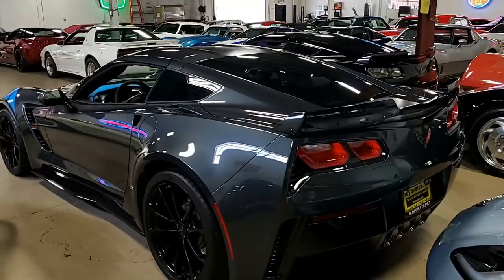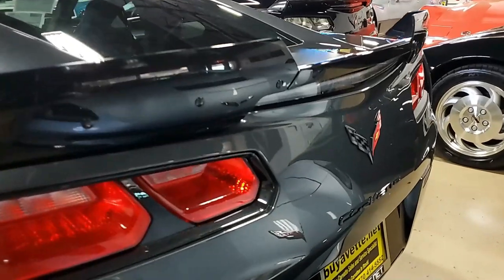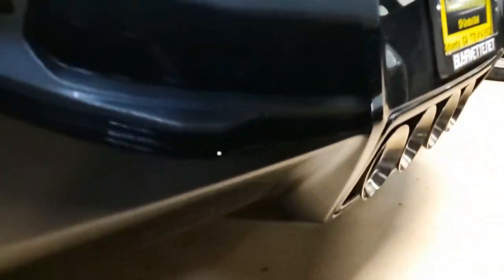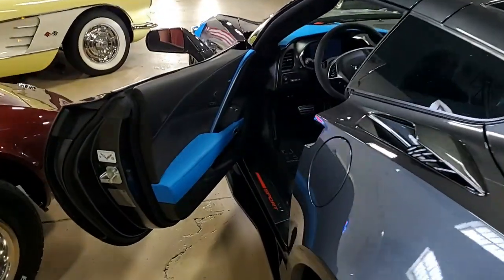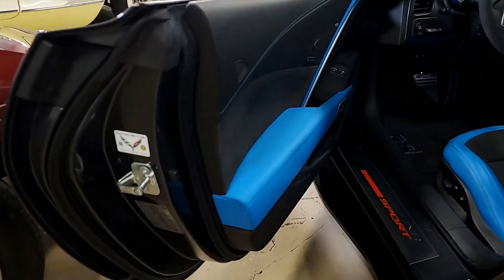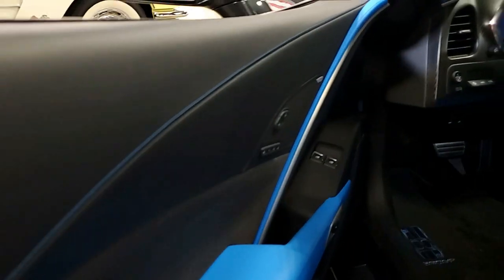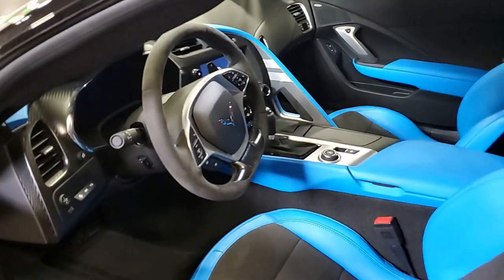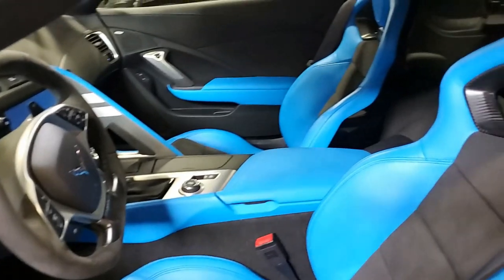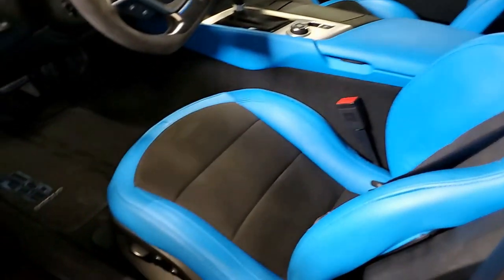This car also includes the almost $5,000 Grand Sport Collector Edition package. This is the Watkins Glen Gray paint exterior color, the satin black center stripe, the blue fender hash marks, the carbon flash badge package, black wheels, tension blue two-tone interior, and interior aluminum hash marks.